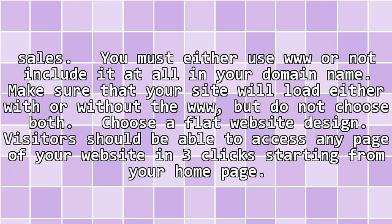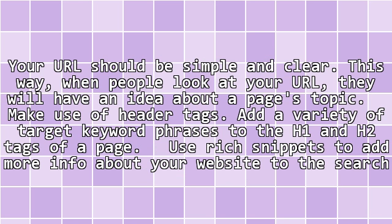Choose a flat website design. Visitors should be able to access any page of your website in 3 clicks starting from your home page. Your URL should be simple and clear. This way, when people look at your URL, they will have an idea about a page's topic.